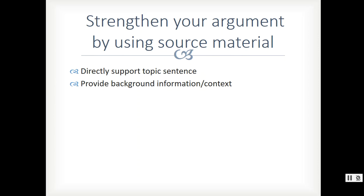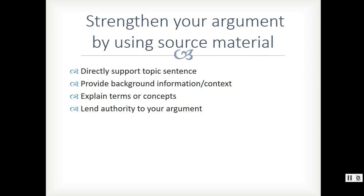Maybe you need to provide some background information or context — what's the situation? Do you need to know something about a particular diagnosis or any kind of background information? That's an appropriate place to turn to source material. Do you need to explain a term or concept, or need a specific definition? That's a great place to look for source material. Do you want to lend authority to your argument — go find what some expert said? You might say, 'I think this, and this really qualified person in the field also thinks it too.'